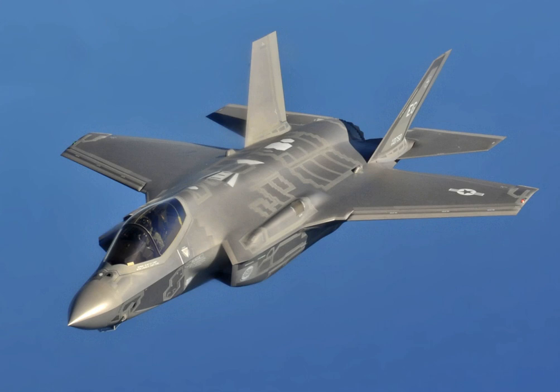The Pratt & Whitney F-135 powers the F-35. An alternative engine, the General Electric/Rolls-Royce F-136, was being developed until it was cancelled by its manufacturers in December 2011 for lack of funding from the Pentagon. The F-135 and F-136 engines are not designed to supercruise; however, the F-35 can briefly fly at Mach 1.2 for 150 miles without the use of an afterburner.